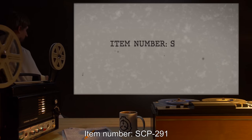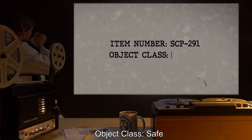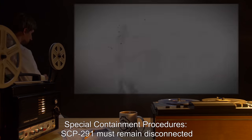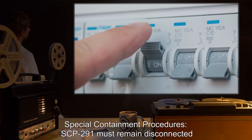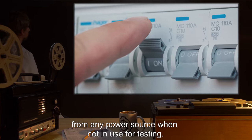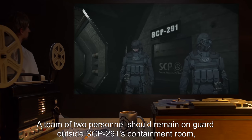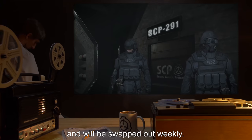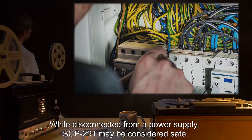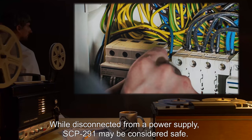Item Number SCP-291. Object Class: Safe. Special Containment Procedures: SCP-291 must remain disconnected from any power source when not in use for testing. A team of two personnel should remain on guard outside SCP-291's containment room and will be swapped out weekly. While disconnected from a power supply, SCP-291 may be considered safe.